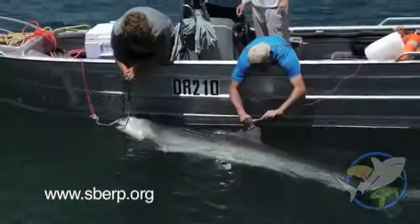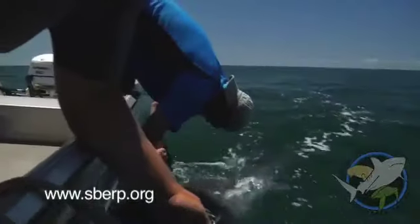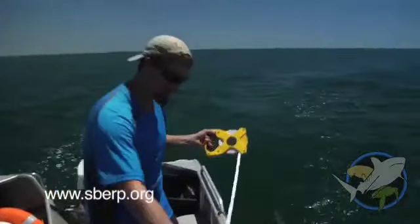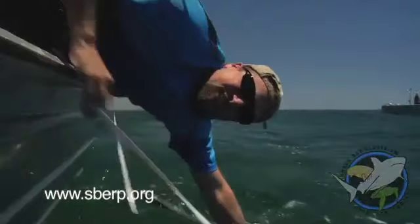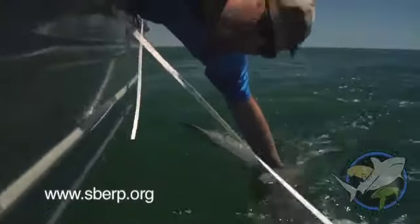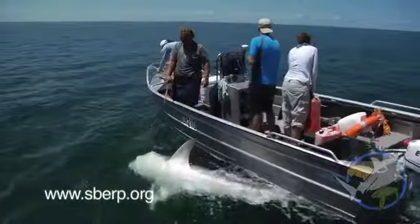We attach an identification tag to her dorsal fin. If she's recaptured, we'll be able to see how much she grew. We take several measurements of the shark — her total length is 350 centimeters. She's not that long, but she's just massive because she's so fat. She looks like she's a lot longer than she really is — of course, she is over 11 feet long.